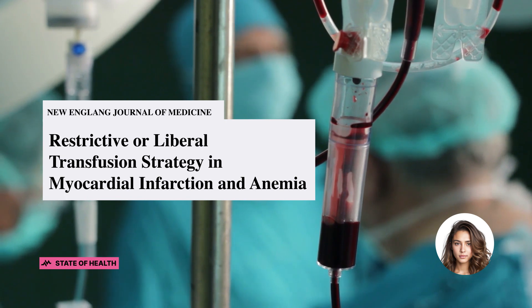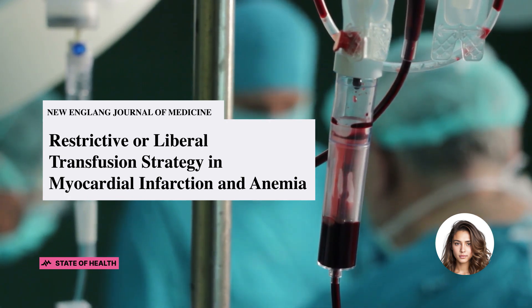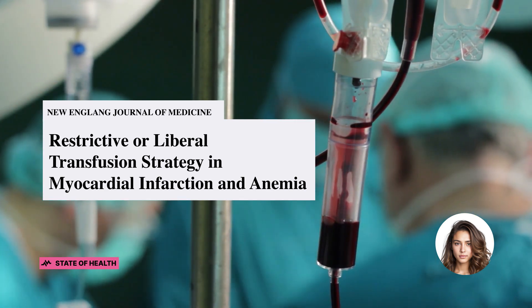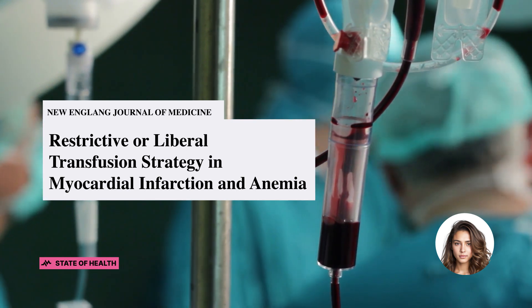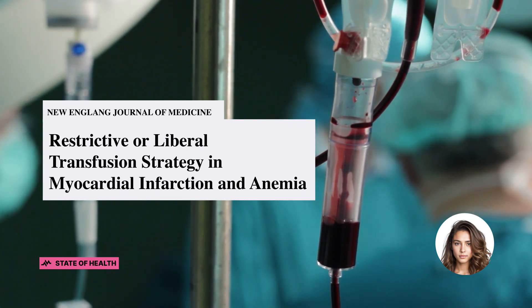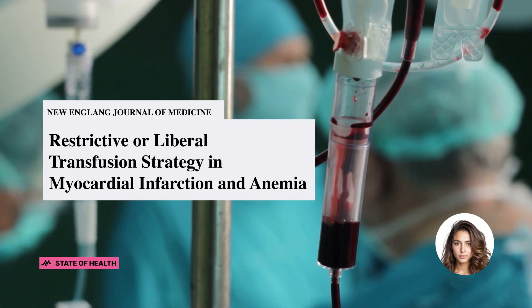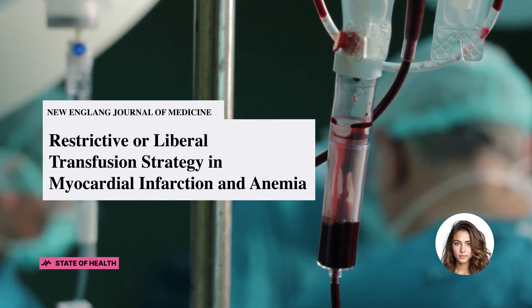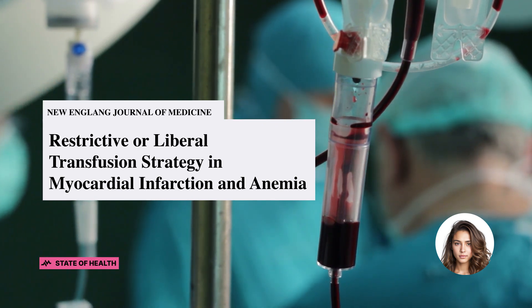So what's the bottom line here? The MINT trial has demonstrated that for patients with acute myocardial infarction and anemia, a liberal transfusion strategy did not significantly reduce the risk of recurrent myocardial infarction or death within a 30-day span. However, it did hint at some potential advantages. The liberal strategy was favored in various measures, including the composite of death, myocardial infarction, ischemia-driven unscheduled coronary revascularization, or readmission to the hospital for an ischemic cardiac condition.